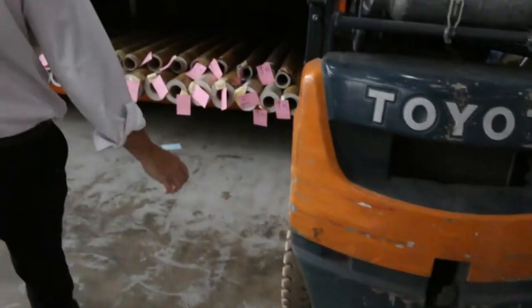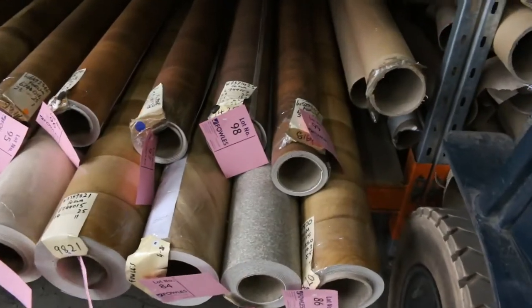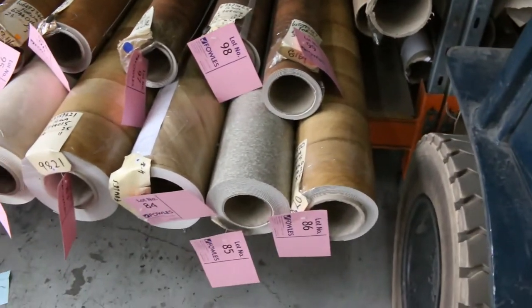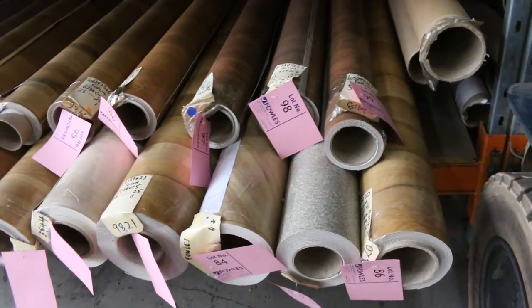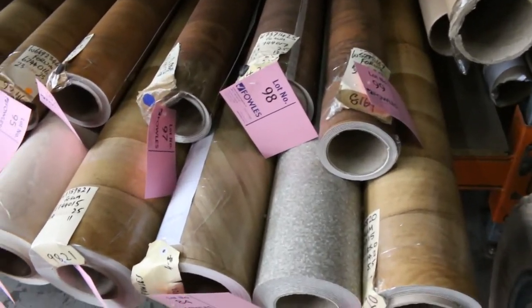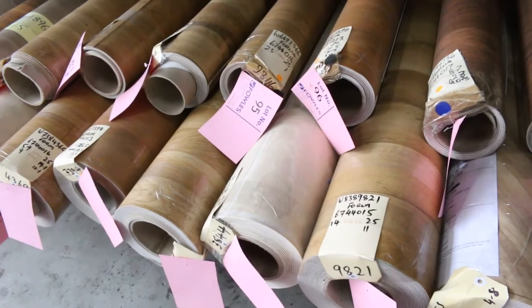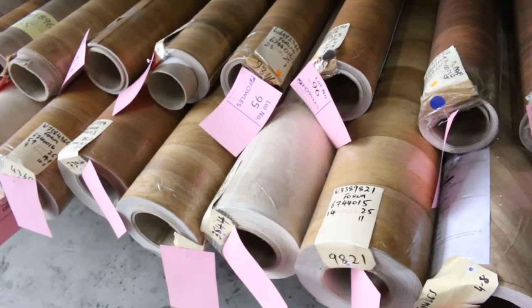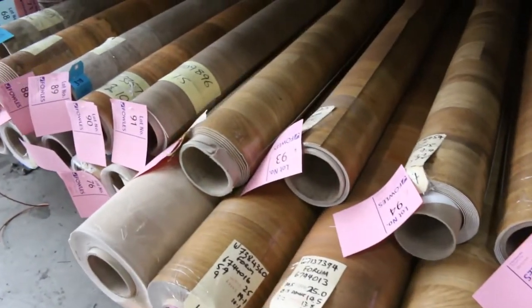Across here we've had some more vinyl come in — anyone after sheet vinyl, 4 meter wide sheet vinyl. It starts from $25 a linear meter, which is 4 meters wide. So if the roll happens to be 4 meters long and 4 meters wide, you're purchasing 4 linear meters at $25 — that's $100 for a carpet which normally sells for $100 a square meter, which would make it $400. So hundreds of dollars worth of saving there on the 4 meter wide vinyl.